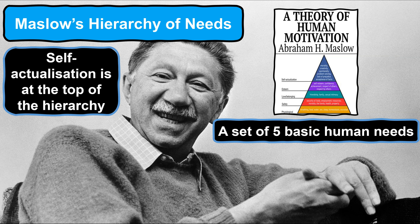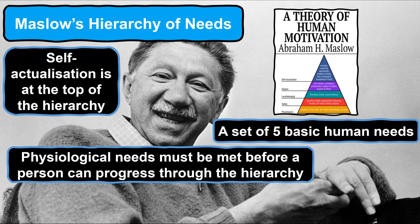Right at the top of the hierarchy is where Maslow believed we can achieve our full potential as humans, naming this stage as self-actualisation. However, Maslow argued that we must first address our fundamental needs to have any chance of progressing through the hierarchy, starting with what he referred to as physiological needs.